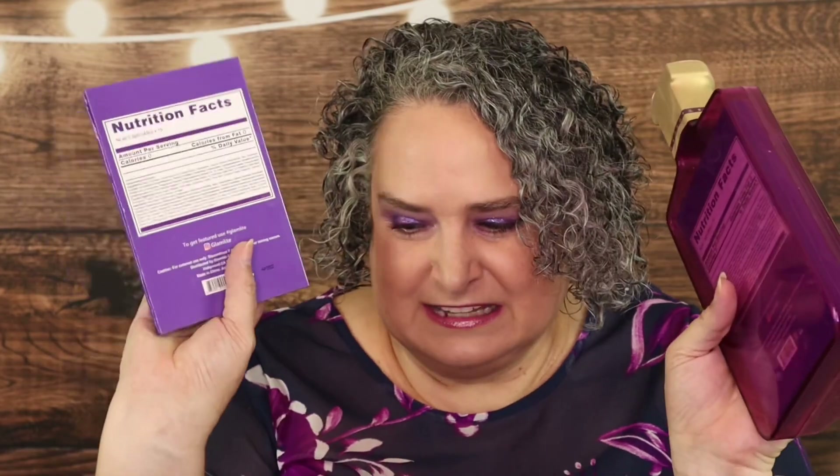Everything — all the looks, all the swatches — is going to be done off of my palette. We're going to talk a little bit about it, do some swatches, do some looks, and share my final thoughts. I'll also tell you what you need to do in order to win. How are you guys doing? April is my husband's birthday month!